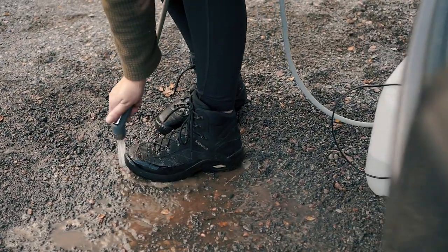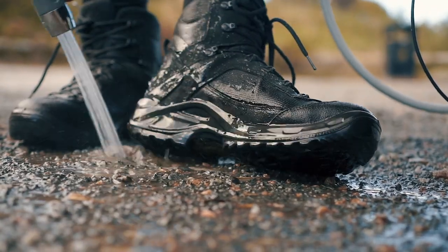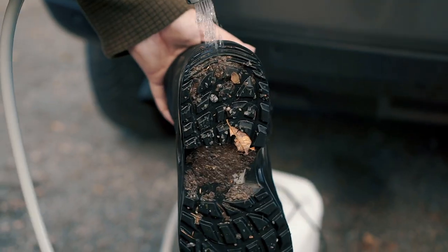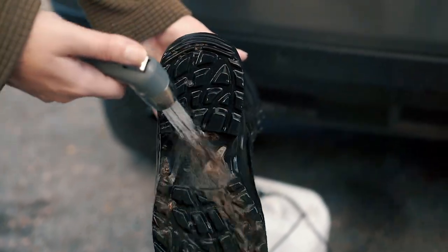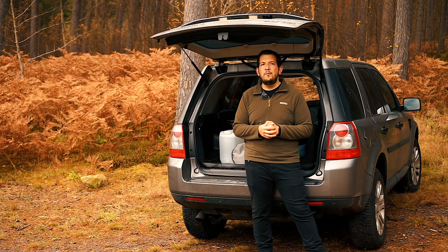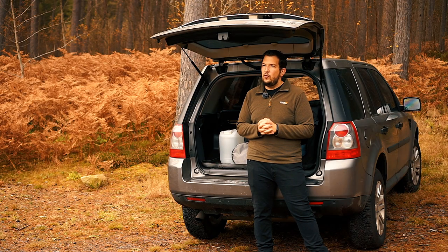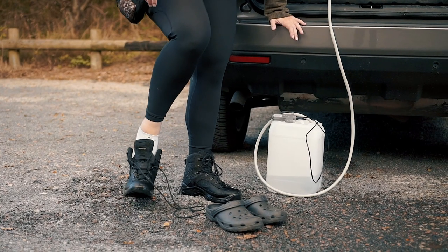Usually it's not just Bella that needs cleaning after a muddy walk — it's also our boots, so we don't get the car dirty. This works fantastically for that too; we can completely wash down our boots so the car stays nice and clean. And I'll admit it — sometimes we bring crocs with us so we can take our boots off and give our feet a rest, especially after a long walk.